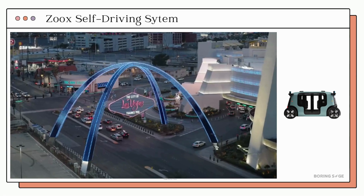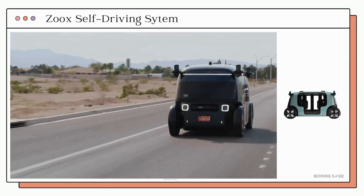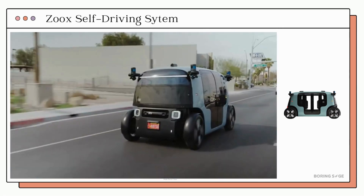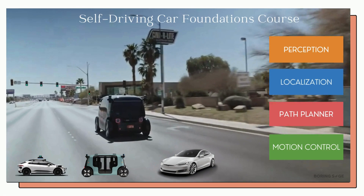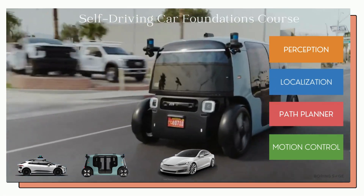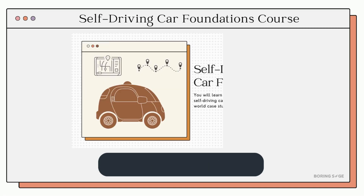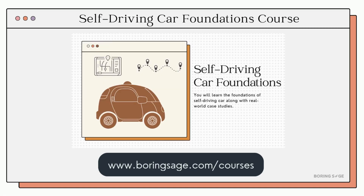Today, we explored Zoox's — a self-driving platform built around the principles of safety, urban mobility, and sustainability. To learn more about the technology behind systems like these, check out our self-driving car course, where we cover case studies on Zoox's, Waymo, and Tesla, explained in a simple and easy-to-understand way. If you want to start your journey in this field, check the link in the description below. Thank you.